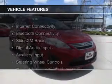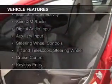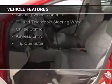The features include Internet connectivity, Bluetooth connectivity, Sirius XM satellite radio, digital audio input, and auxiliary input.